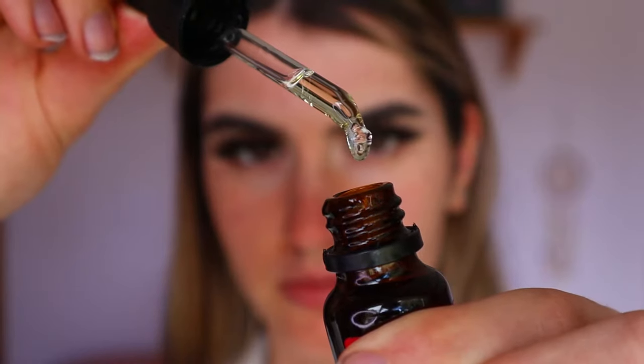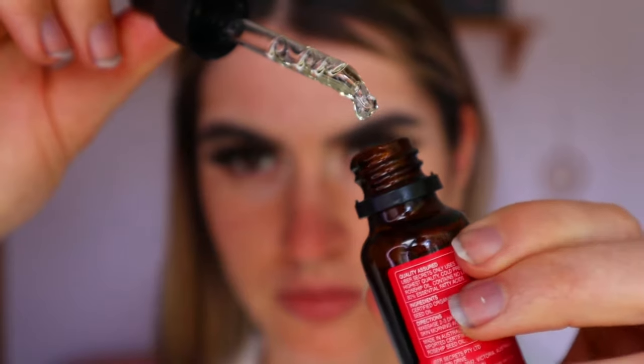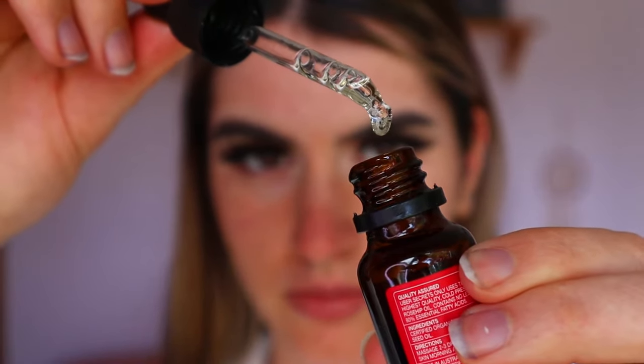On their website — I'll leave the link down below — it says that rosehip oil is an excellent daily moisturizer with skin rejuvenating and healing properties to hydrate, protect, and nourish your skin, which is true. I've been using it as a moisturizer daily, morning and night. I'll cleanse my skin in the shower in the morning, hop out, put this on, and then the same thing at night — cleanse my skin and then put this on before bed. It's rich in antioxidants and vitamins.